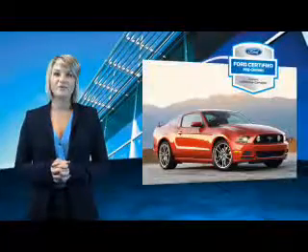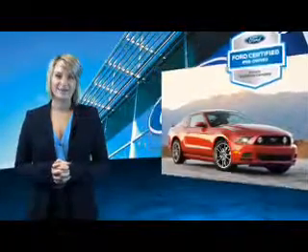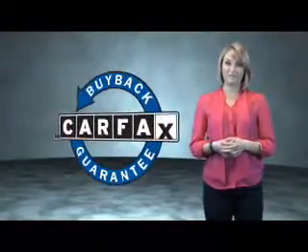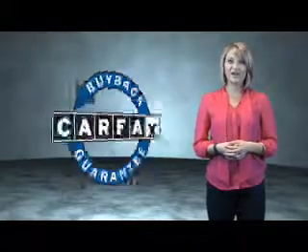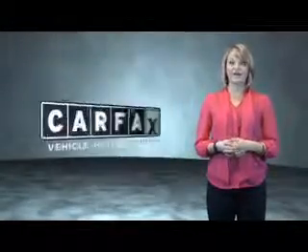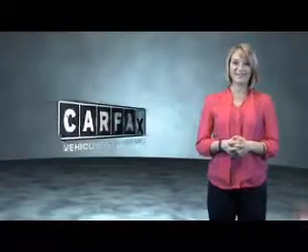The benefits of a Certified Pre-Owned Ford are endless. Drive one today. This is a Carfax One Owner Vehicle, which qualifies for the Carfax Buy Back Guarantee. Be sure to find a complimentary copy of the Carfax Vehicle History Report online or contact the dealership. Just say, show me the Carfax.